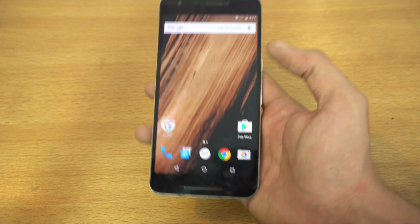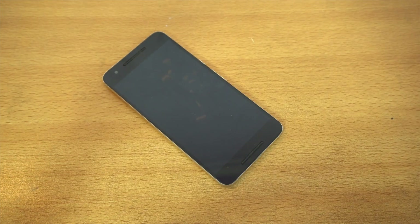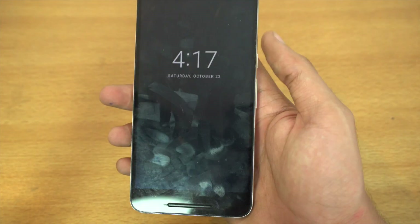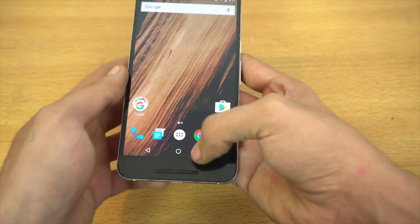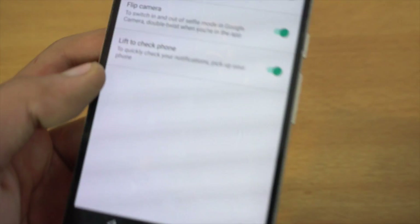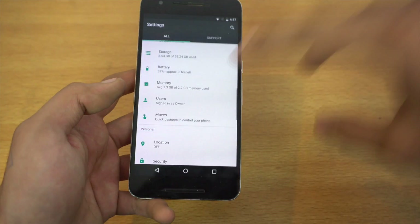Also within Moves, when your phone is lying down on the table and you pick it up, it shows you the time and your notifications. You can disable this if you don't want it — it's called 'Lift to check phone', so you can quickly check your notifications and the time.